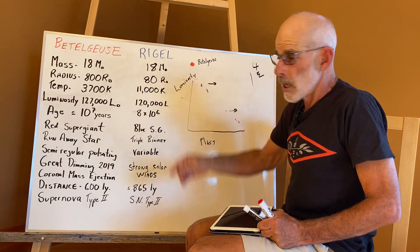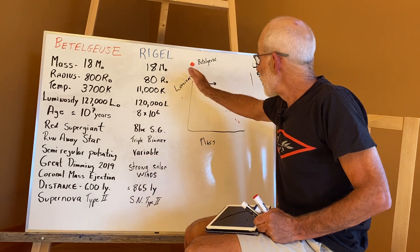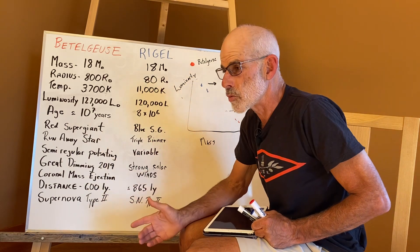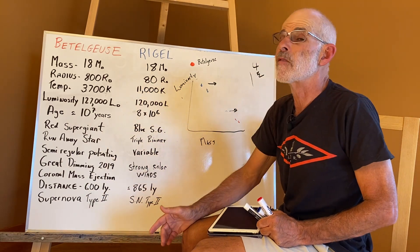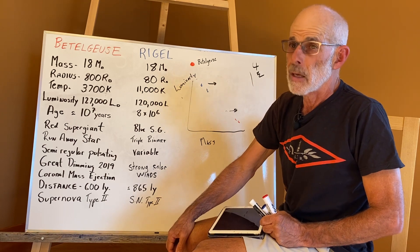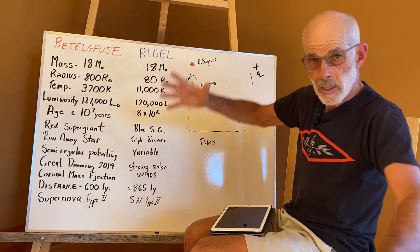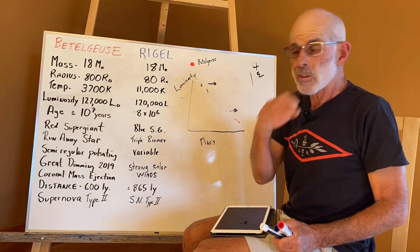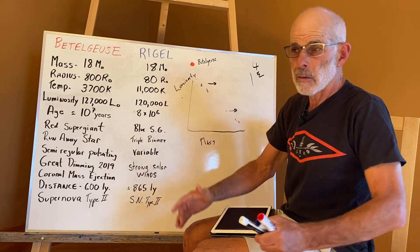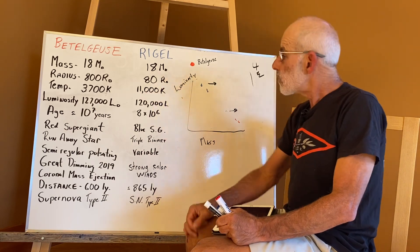Both Rigel and Betelgeuse, because they're off the main Hertzsprung-Russell sequence, become very unstable. They're no longer in hydrostatic equilibrium and they'll start to pulsate. In addition to pulsating, they're going to lose a lot of mass via coronal mass ejections or massive solar winds.